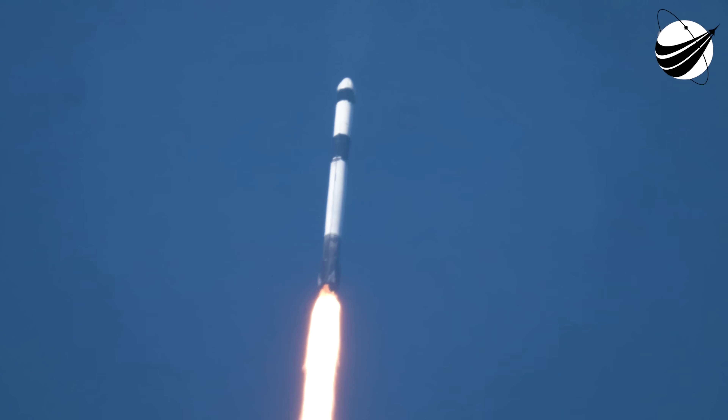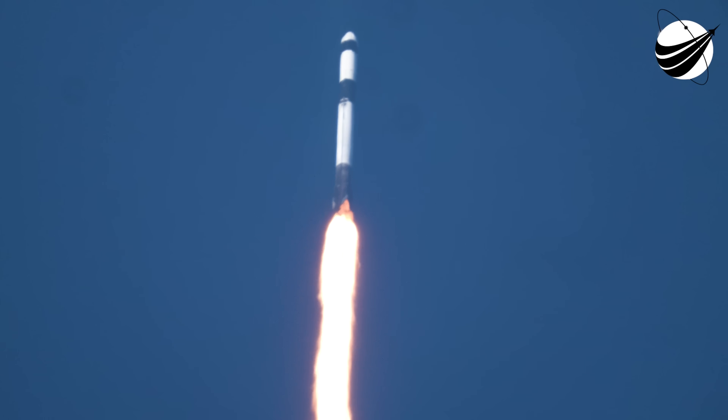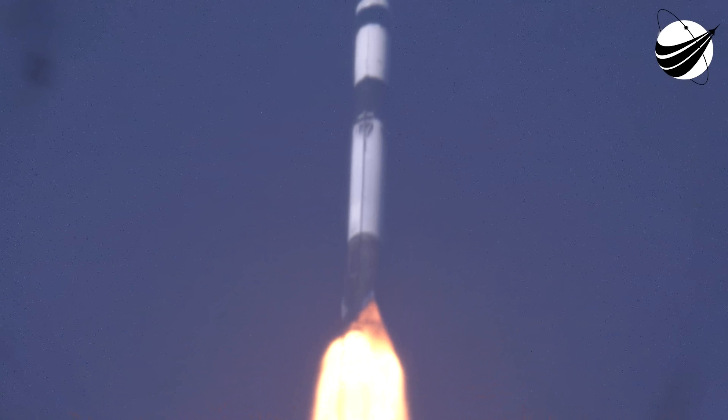Some moments ago, we did throttle the engines down in preparation for MAX-Q, or maximum aerodynamic pressure, in just a couple of seconds. MAX-Q — there was that callout for MAX-Q.